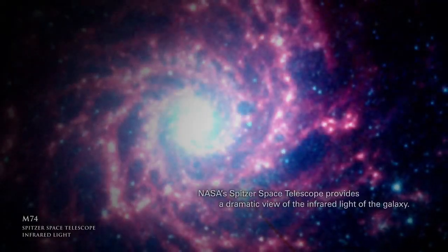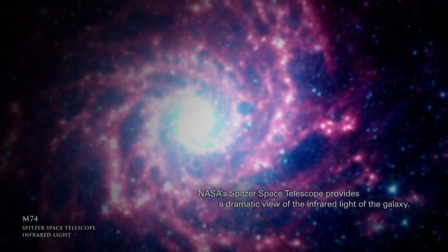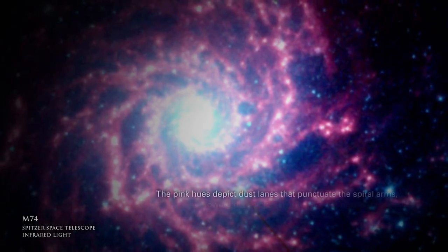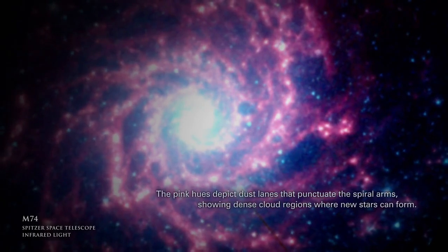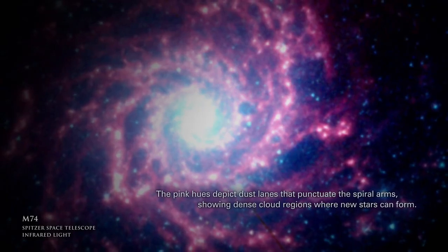NASA's Spitzer Space Telescope provides a dramatic view of the infrared light of the galaxy. The pink hues depict dust lanes that punctuate the spiral arms, showing dense cloud regions where new stars can form.